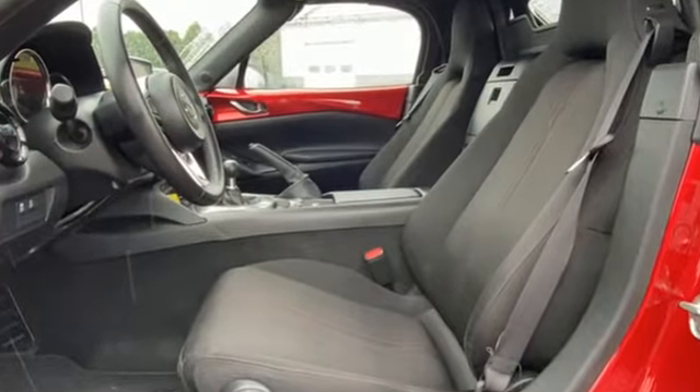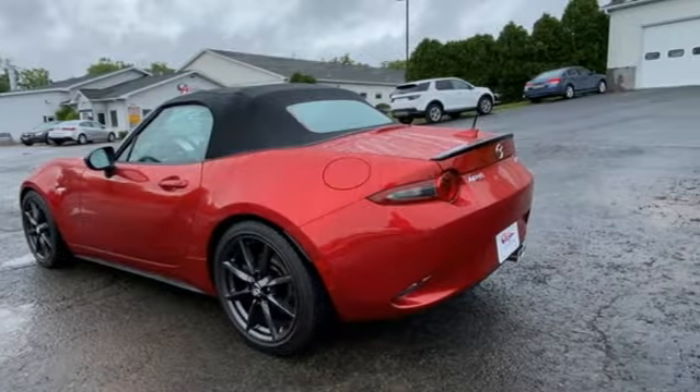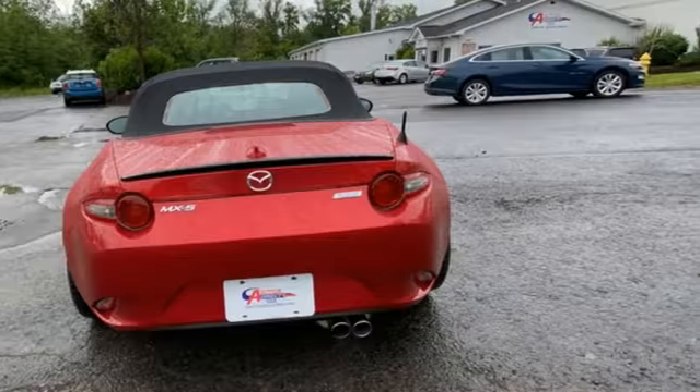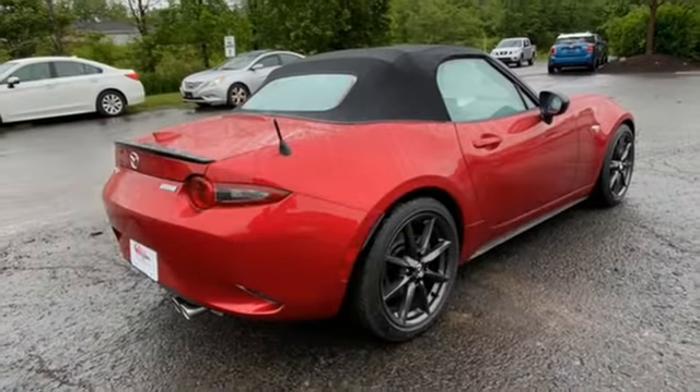Manual transmission, rear wheel drive, aluminum wheels, Bluetooth with audio profile wireless streaming, manual tilting steering column, external memory control, leather and metal look steering wheel, push button start, and Skyactiv G engine.